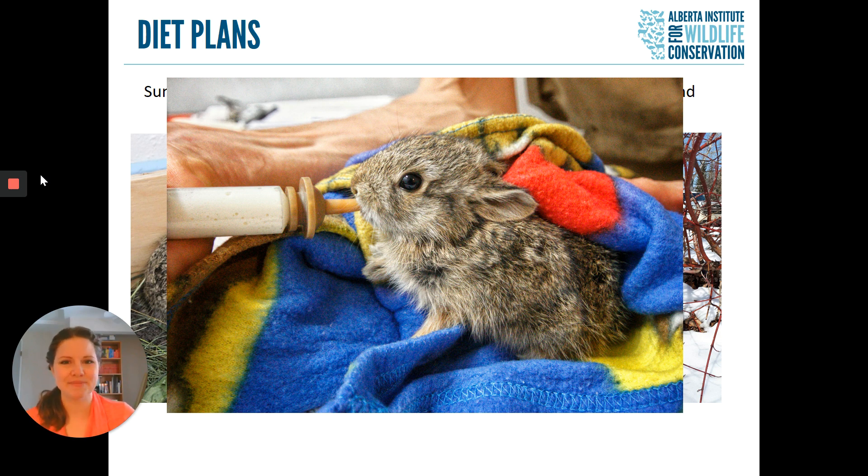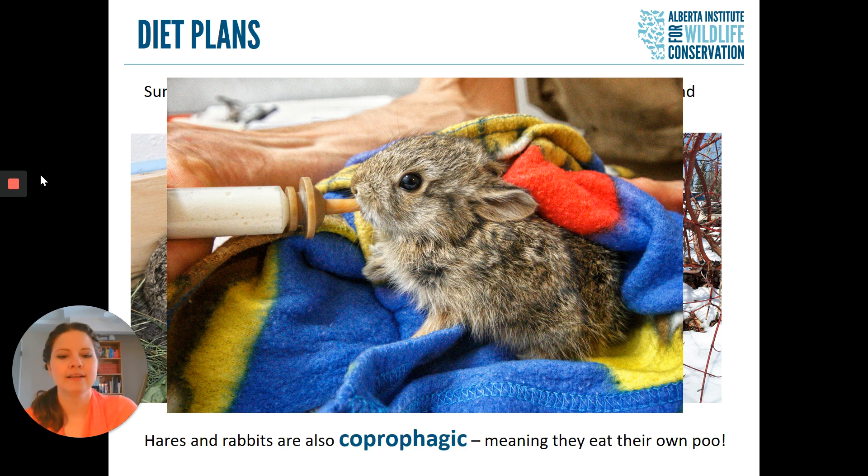In addition to milk, baby hares — and adult hares as well — eat something else. Fair warning, this is a little bit gross. Rabbits and hares are what we call coprophagic, which means they eat their own poo. Our hares and rabbits actually give off two different kinds of poop.